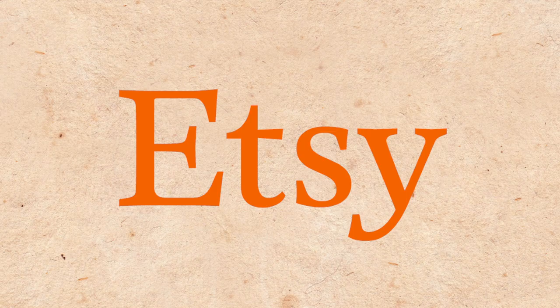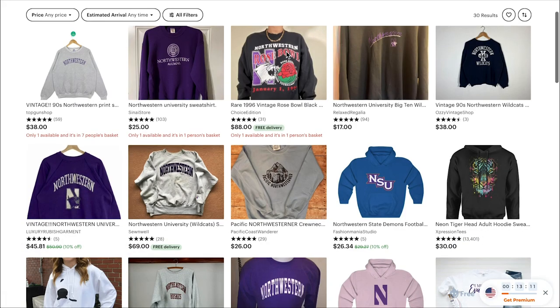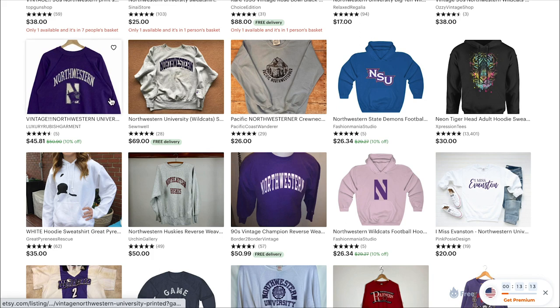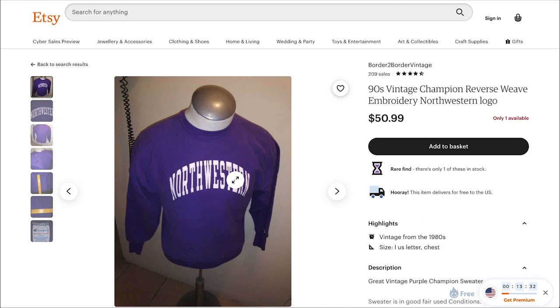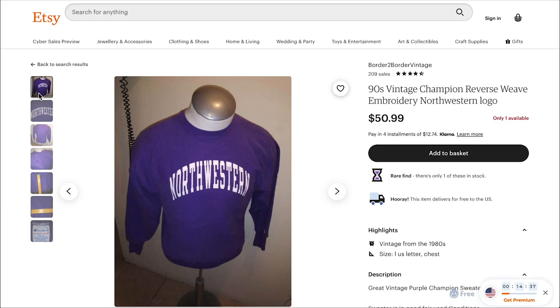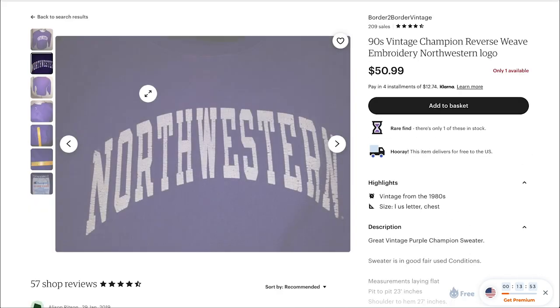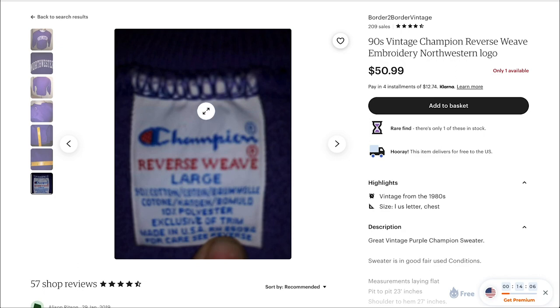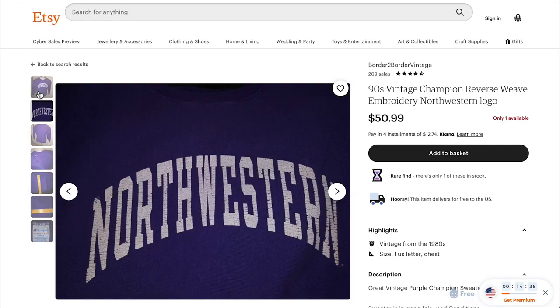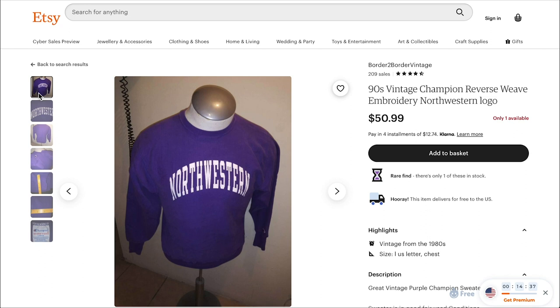Let's try Etsy. Searching Northwestern sweatshirt — we have options. One is actually vintage, and it's literally the one she's wearing, from the 90s. It's a little worn, and it's a large, but at $50 it's almost exactly the same price as the official store, so we need a budget version.